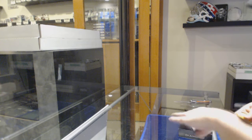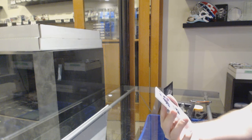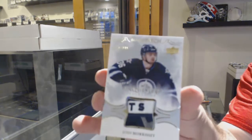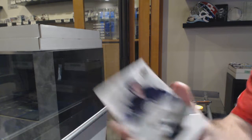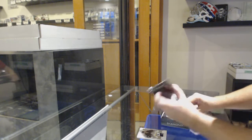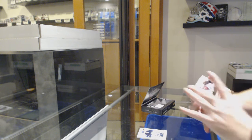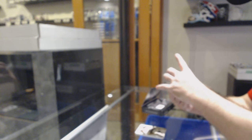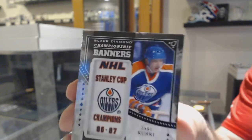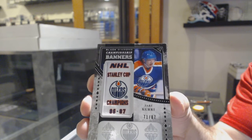Top to bottom, really nice pack. We've got an Exquisite, much nicer patch — Rookie Patch Auto to 299, Josh Morrissey. A lot nicer patch. For the Sharks to 2.49, Joe Pavelski. For the Oilers, Championship Banner number 87, Yari Curry.